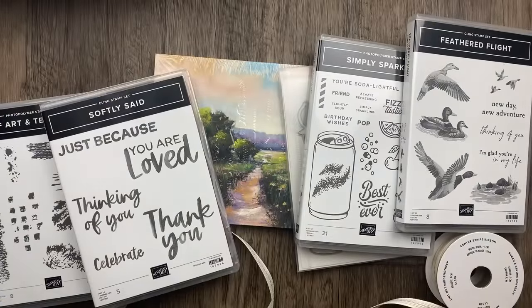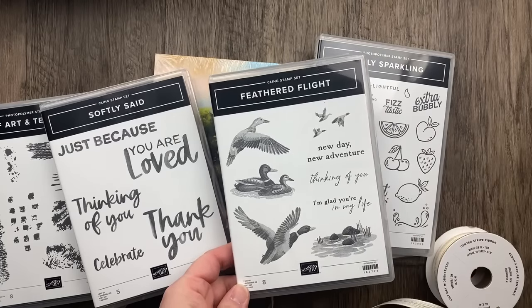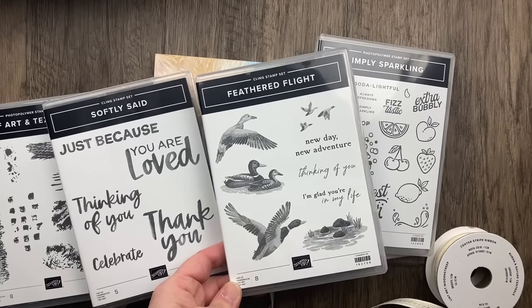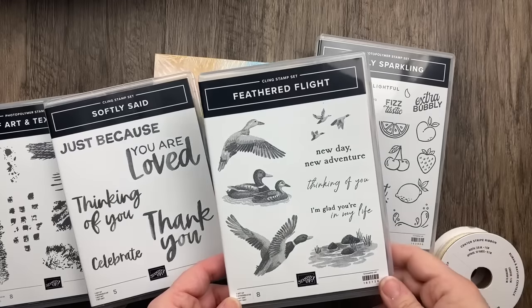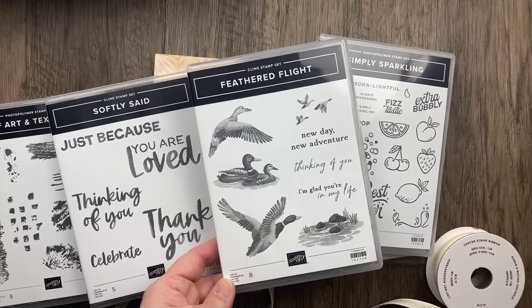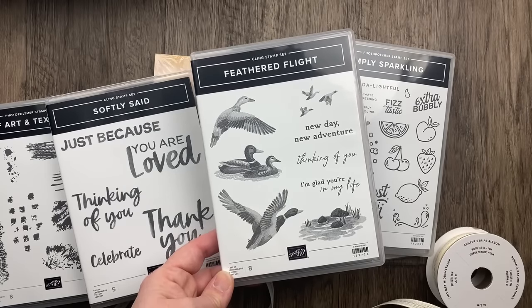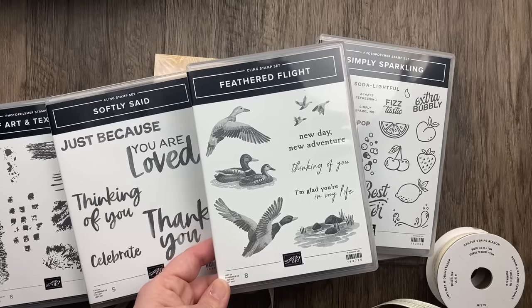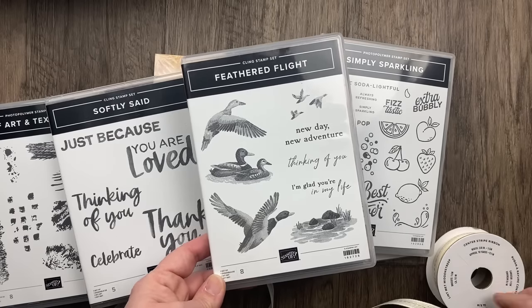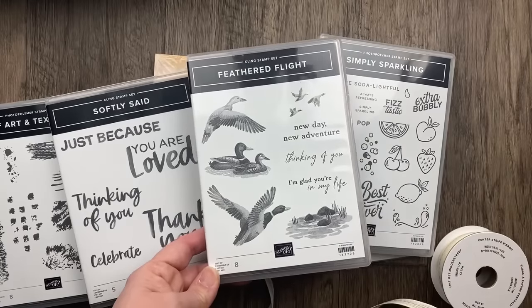Today I have brand new stuff that just came out on Tuesday. First, one stamp set is called Feathered Flight — I'm actually not going to be using this one tonight. I bought it to show you but honestly I might give it away because it's not necessarily my cup of tea. I love the outdoor theme and the distinctive stamp images. I think these would be great for masculine cards — sentiments like 'A New Day,' 'New Adventure,' 'Thinking of You.' Let me know what you think about Feathered Flight.